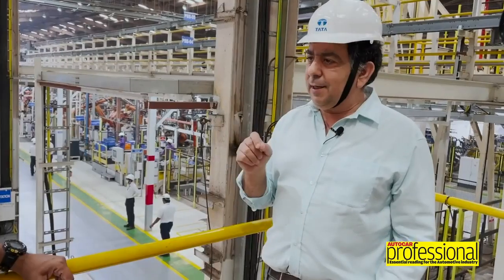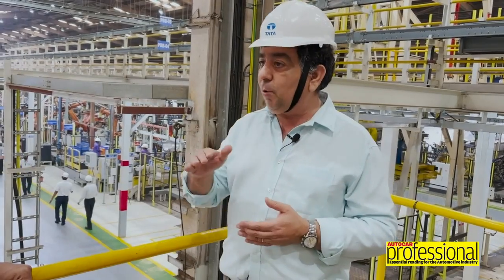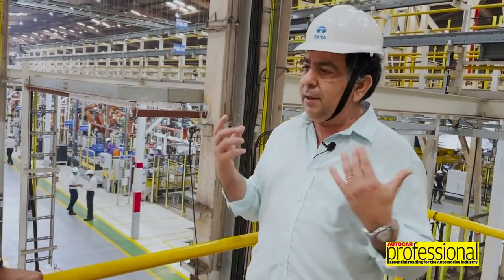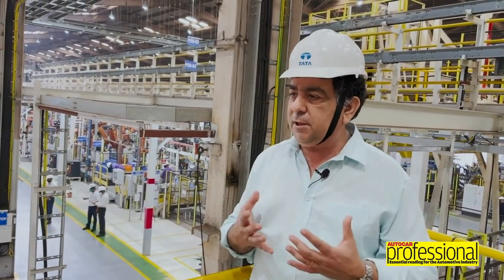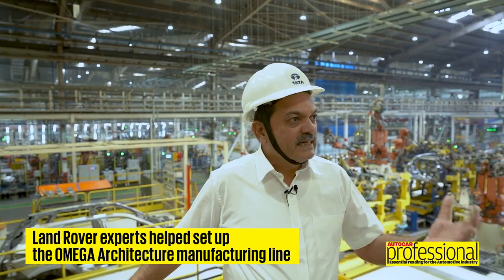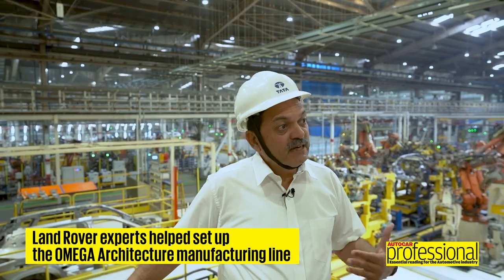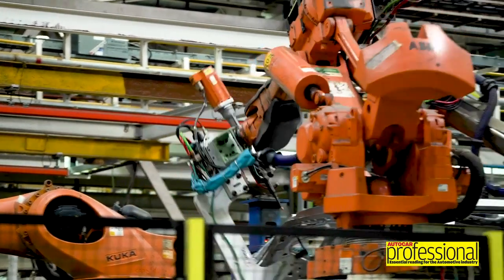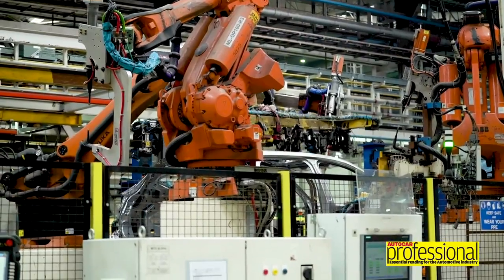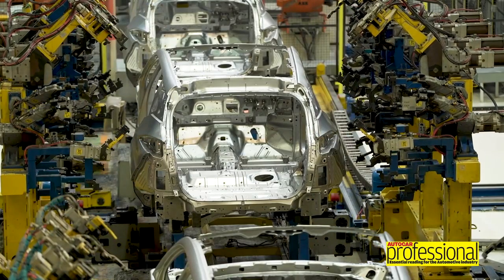Land Rover had a lot of input here - the people who developed the line were here for almost a year. How did the coordination and cooperation between JLR and Tata Motors work for this platform - it is a Land Rover platform after all. We brought the best experts that Land Rover had at that point of time, who worked with us to make sure that the manufacturing processes are identical to those in Europe. By doing that, we made sure that all the steps needed to produce an excellent body are in place even in this location.